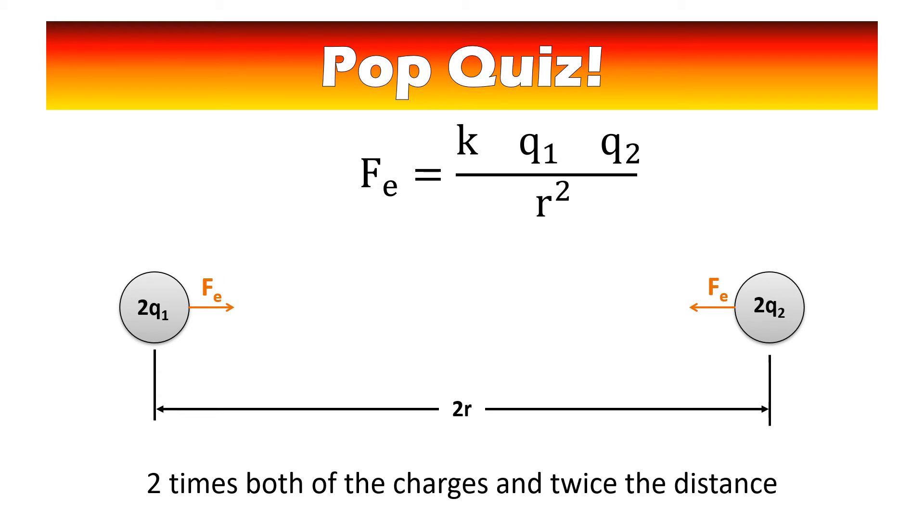What happens if you double both charges and double the distance? Pause the video and think about it. If you double both charges and double the distance, you have a two times two in the numerator and a two squared in the denominator — that's four over four, which equals one. The force doesn't change. Even though you changed several variables, the electrostatic force wouldn't change in that case.